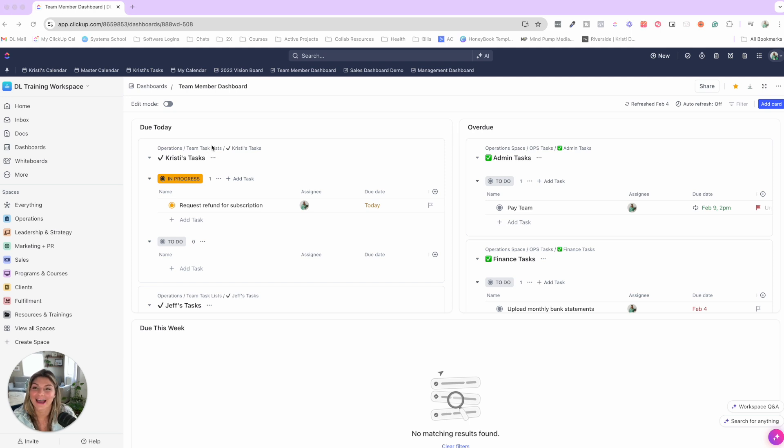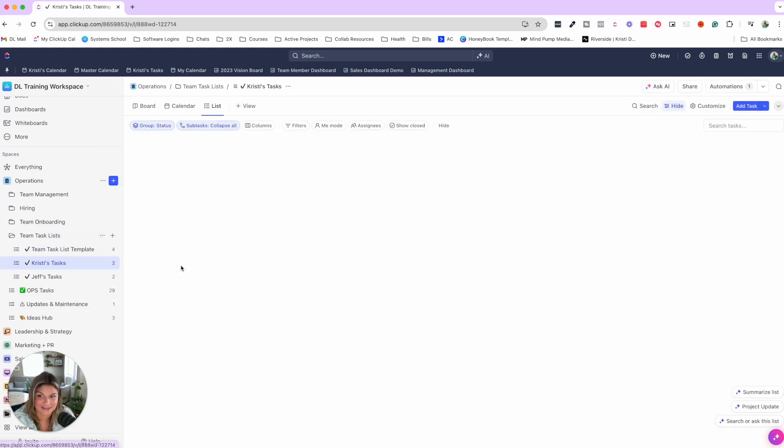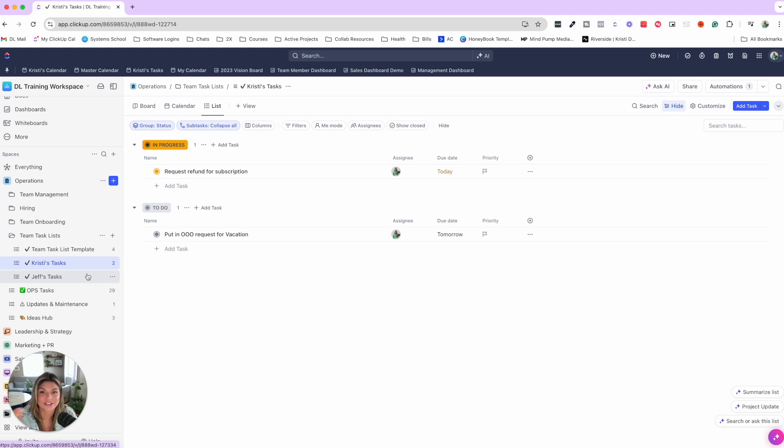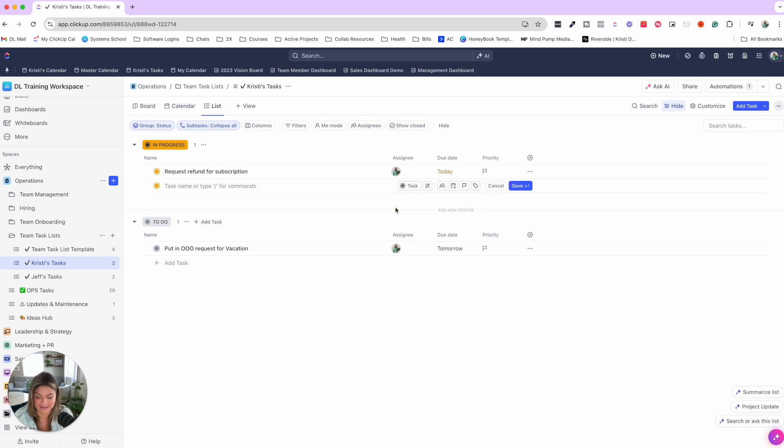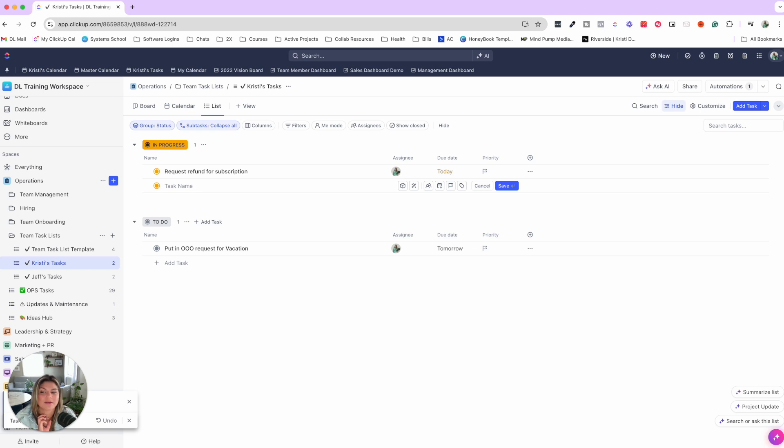I want to talk about ClickUp for task and project management when it comes to team collaboration. I always recommend having individual team task lists in your Operations space or something similar. This is a place to drop your own notes, but you can also pop into other team members' lists and add things for them. That way things don't have to get stuck in Slack — you can add a simple update directly into their list. You can create a quick shortcut that automatically assigns the task to that person.